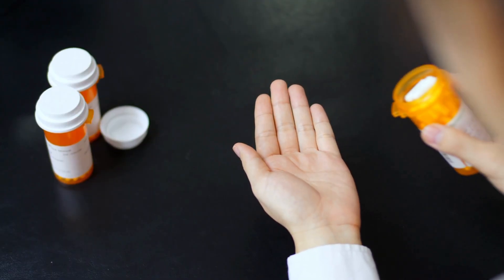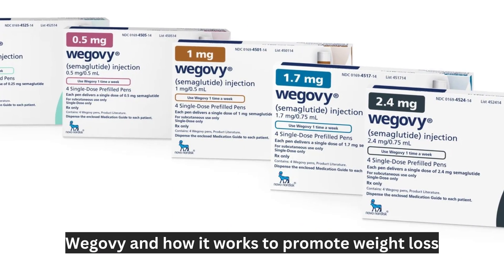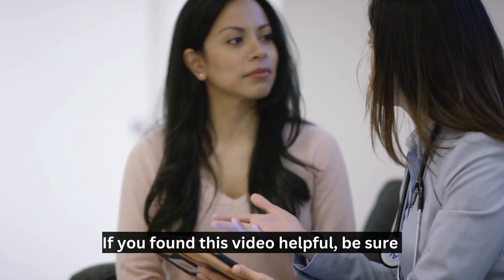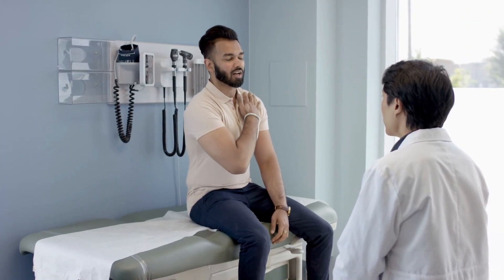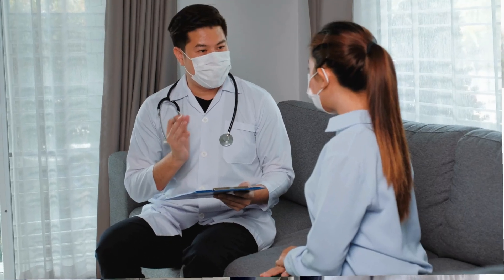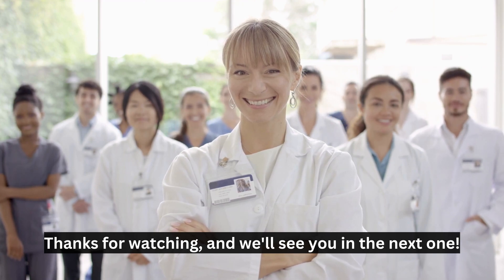But of course, as with any medication, it's essential to speak with your doctor to determine if Wegovy is right for you. And there you have it, a closer look at Wegovy and how it works to promote weight loss. If you found this video helpful, be sure to give it a thumbs up and subscribe to our channel for more informative and entertaining content like this. And, as always, if you have any questions or concerns about your health, consult your healthcare provider. Thanks for watching, and we'll see you in the next one.